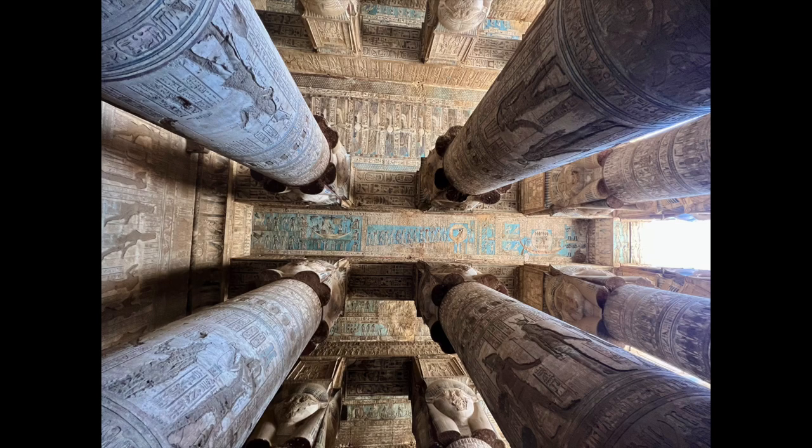Welcome back to Lost Ancient Mysteries. In this video, we'll be continuing the overview of unique anomalies and mysterious ancient artifacts I saw while on tour in Egypt earlier this year. This video is part two of the Egypt tour overview. The link for part one is in the description below. We will wrap up the tour in part three.